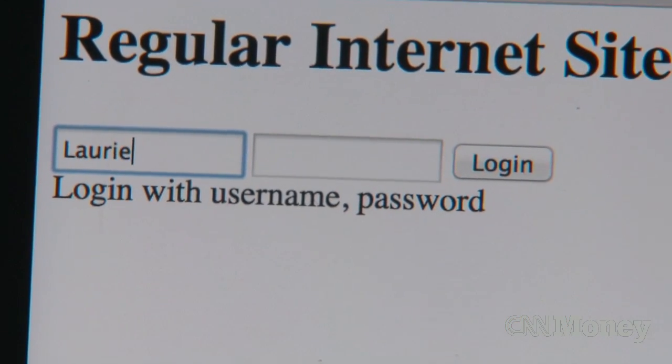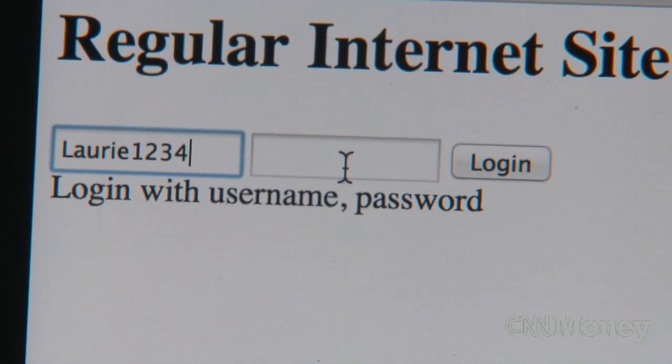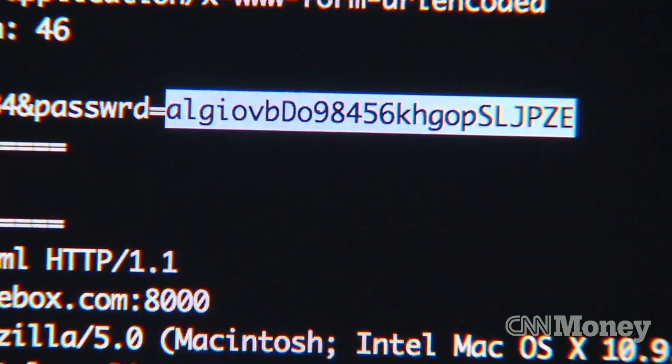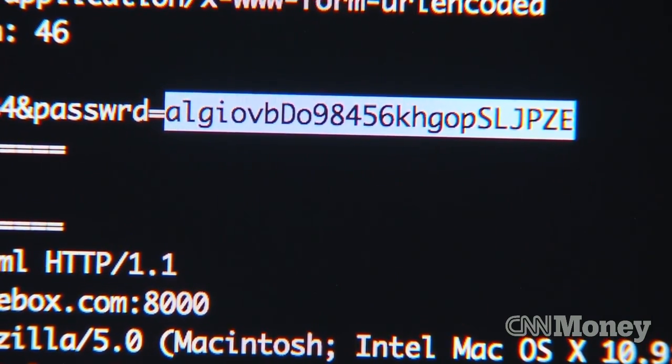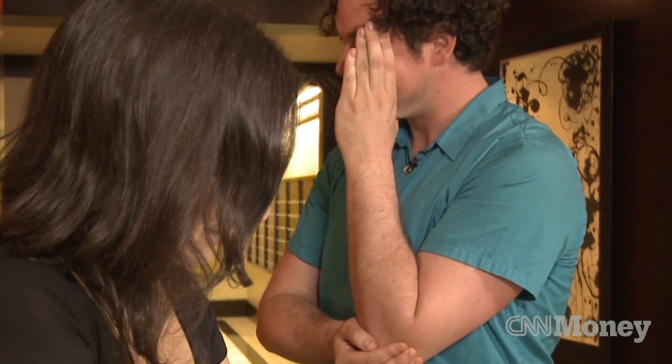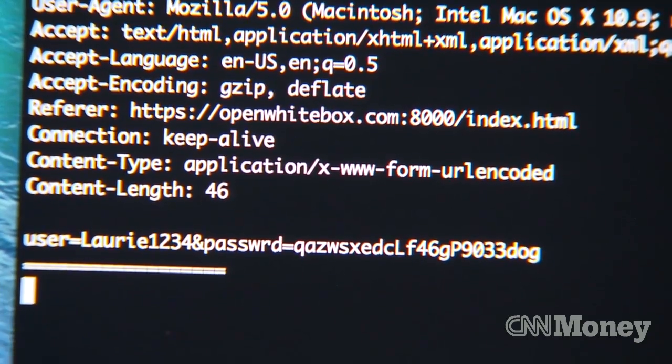I'm going to log in. I'm going to make a very long, complicated password — S-X-E-D-C capital L. I'm logging in. Logged in. Let's see what my server has found. It looks like your password is A-L-G-I-V-O-B-G-O-P — all that sort of thing. That's right. I'm going to make this password really long.